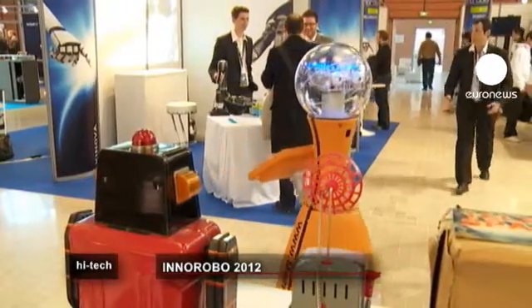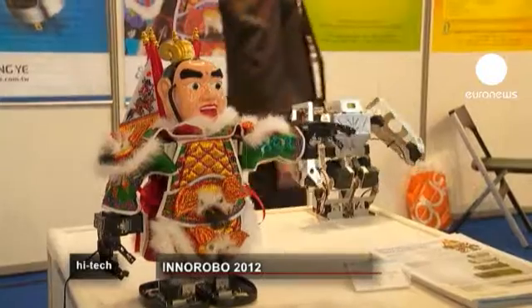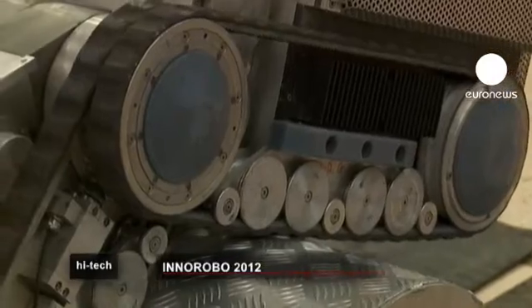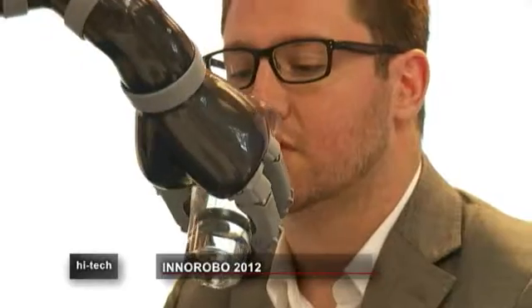Robotics is a fast-developing field. Assisted procedures are thought likely to be more present in our daily life, whether in industry or in the home. Scientists predict robots will be used to help people with disabilities, to enable remote working, or simply to entertain.